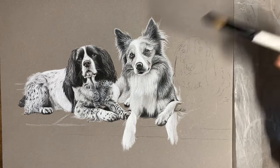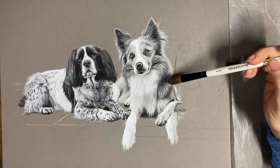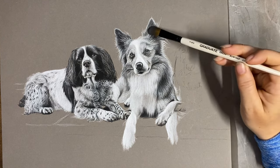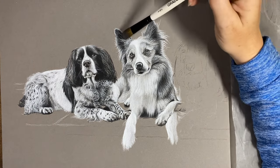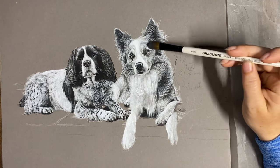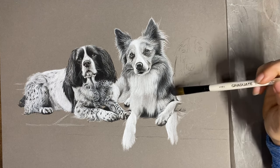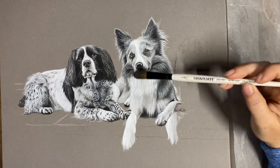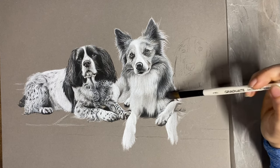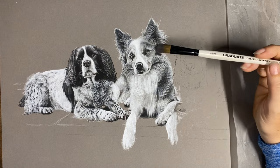I'll list all my materials in the description as well. The first thing I need to do is get this brush on this dog's hair and soften it a little bit. I am filming all of this drawing and I'll do a time lapse as well, so if anybody wants to see the full thing I'll be uploading that. The owner knows about this drawing — she's ordered it for herself so it's not a secret.